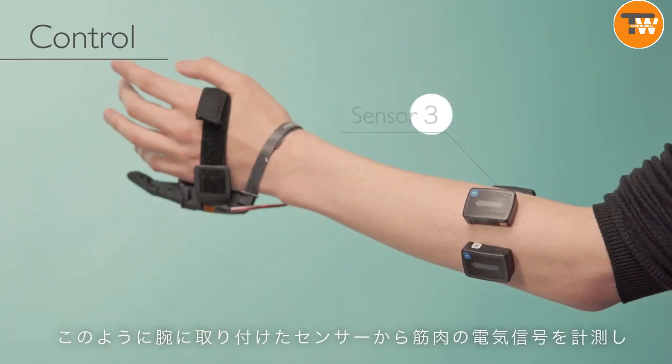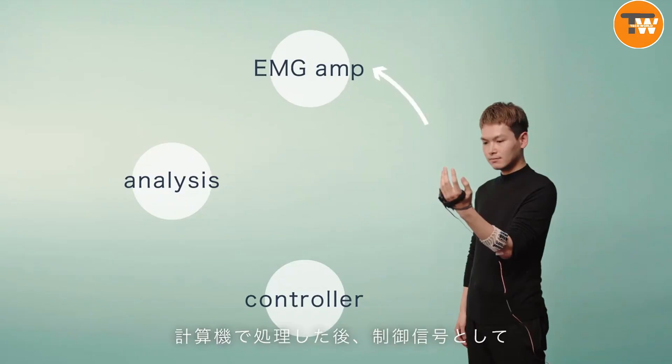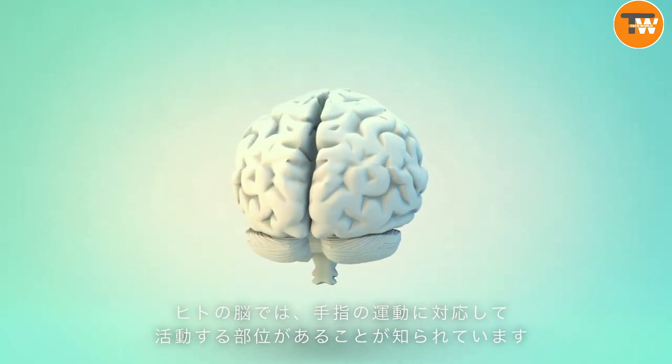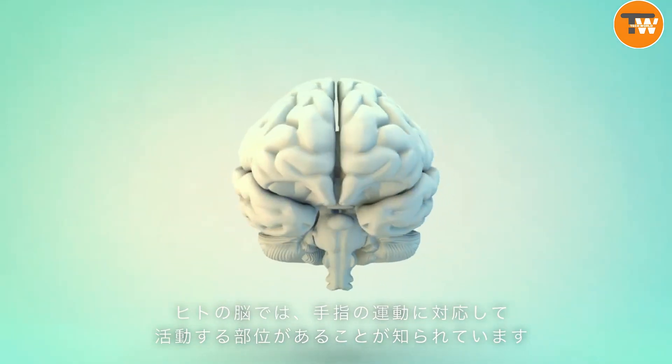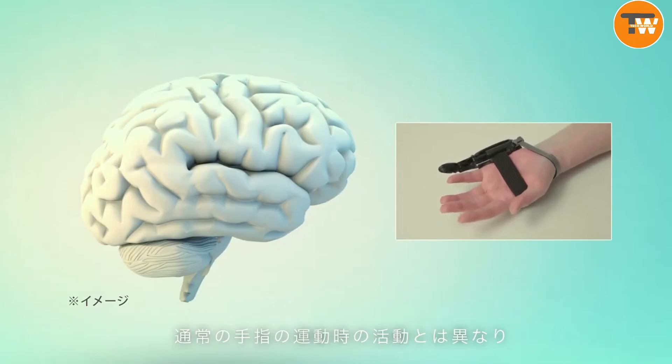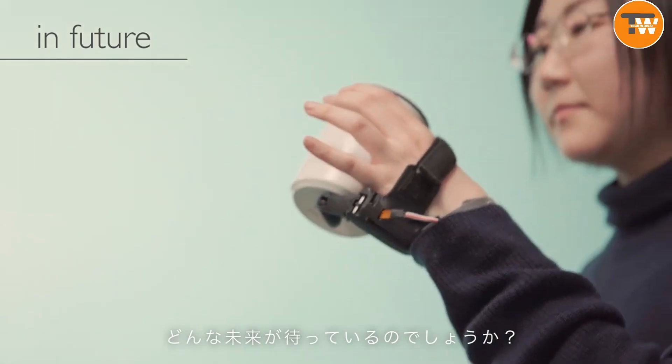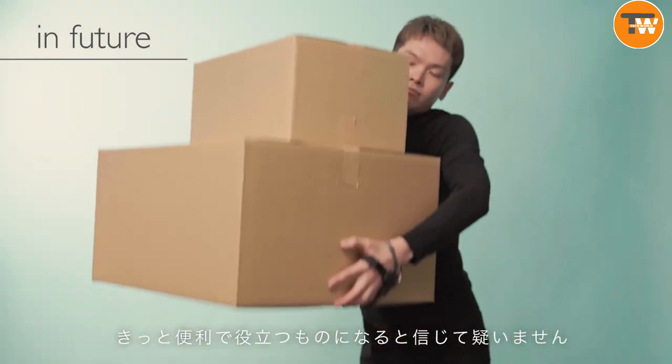It's groundbreaking research that could revolutionize the way we think about prosthetics and body enhancements. By understanding how our brains adapt to an extra finger, we could open up a world of possibilities for people needing prosthetic limbs or those who want to enhance their natural abilities. This project isn't just about adding a finger — it's about unlocking new potentials in human capability and comfort.